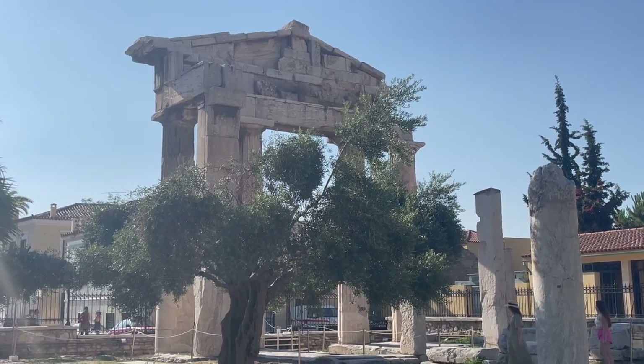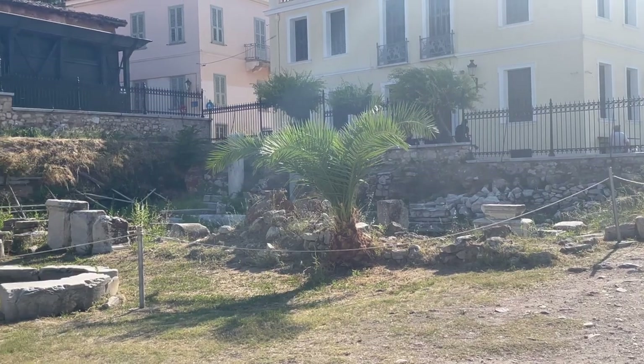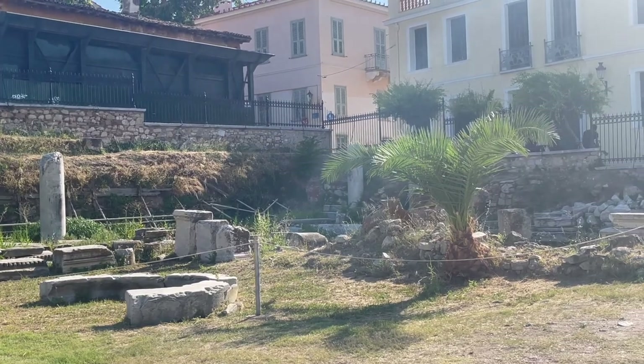The gate we just went through was called the Gate of Athena. This area over here was the site of the Church of Soria.